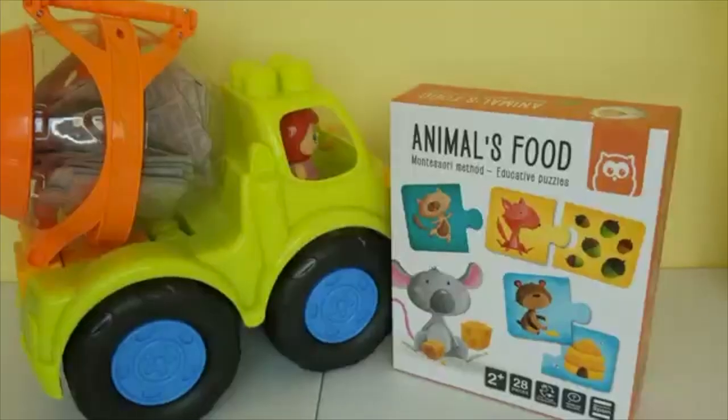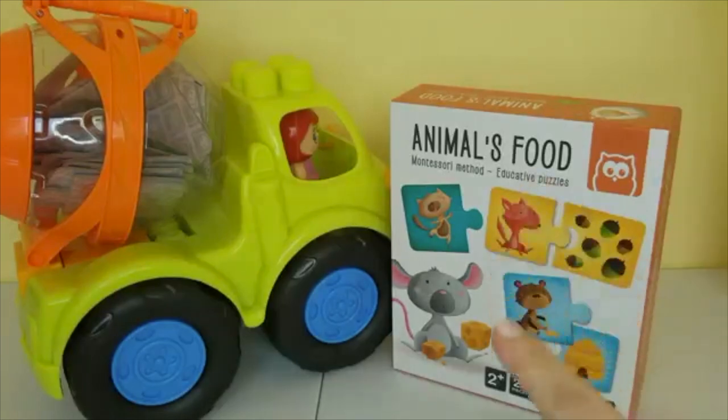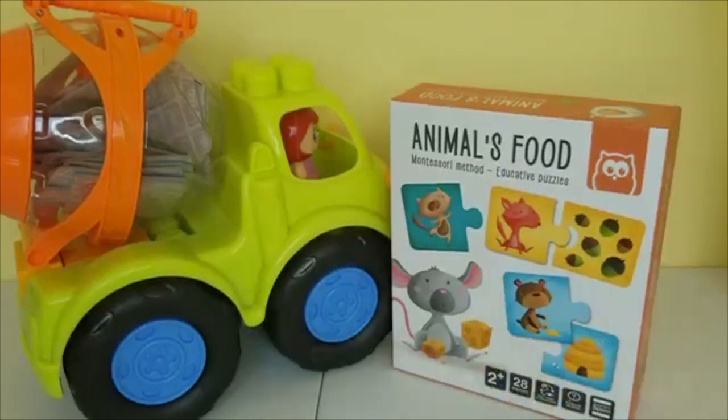Hi everyone and welcome back. Today in this video we're going to put together this cool puzzle and we're going to learn what each animal loves to eat.